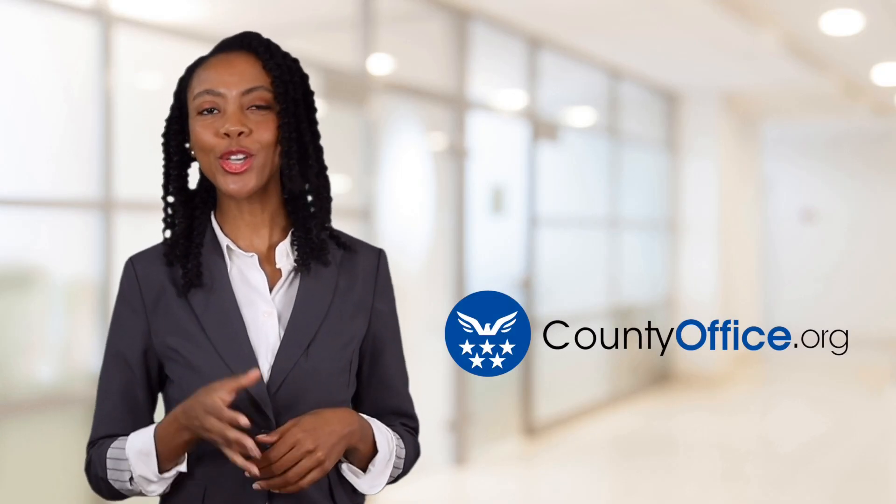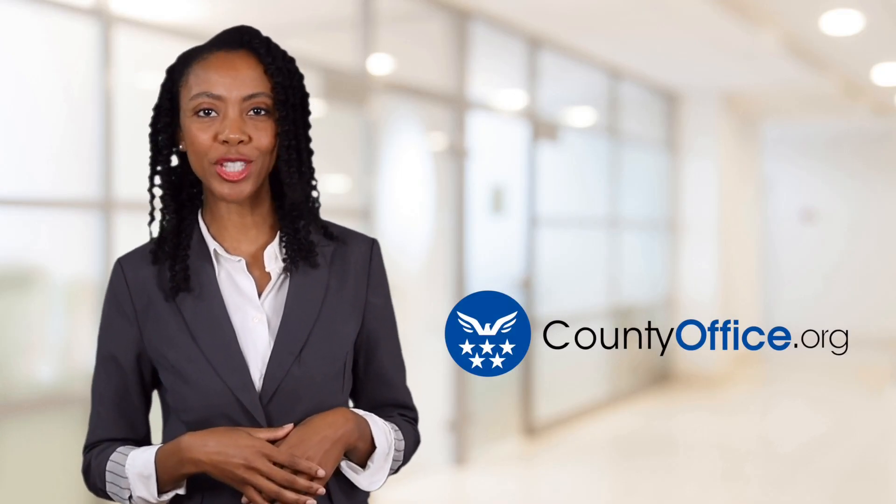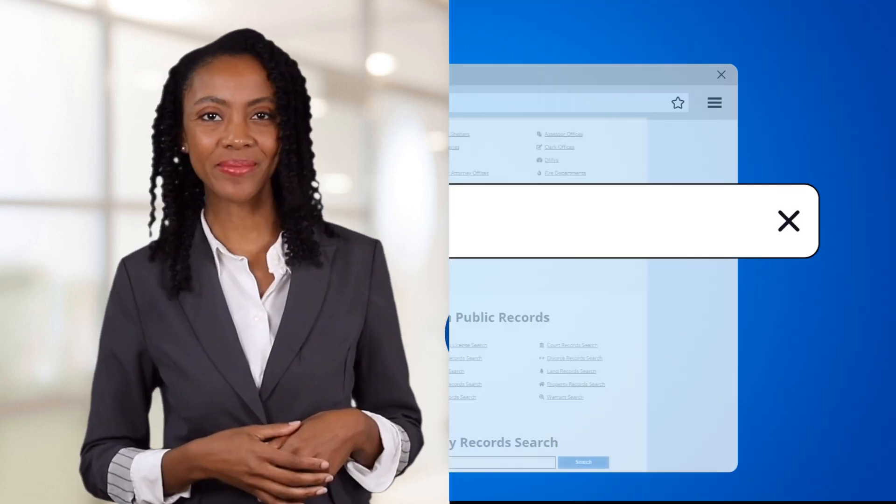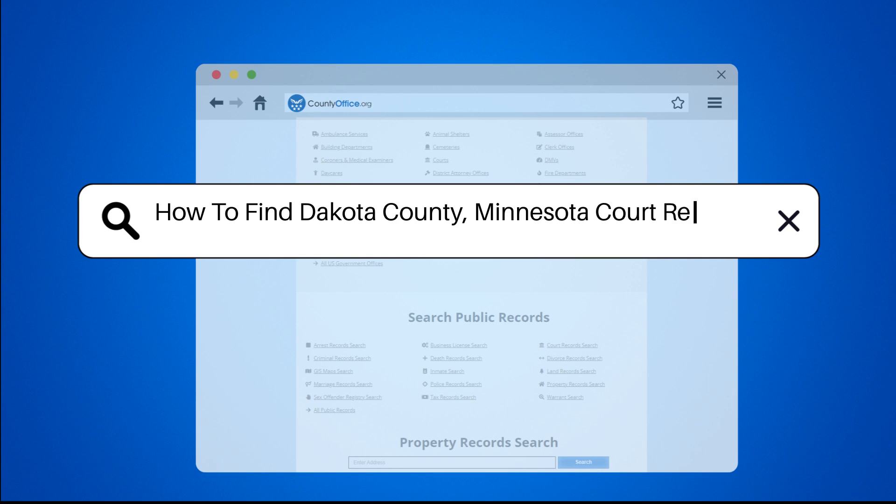Welcome to County Office, your ultimate guide to local government services and public records. Let's get started. How to find Dakota County, Minnesota court records?